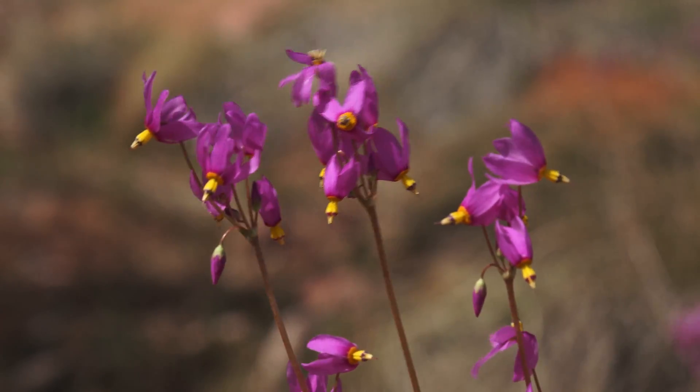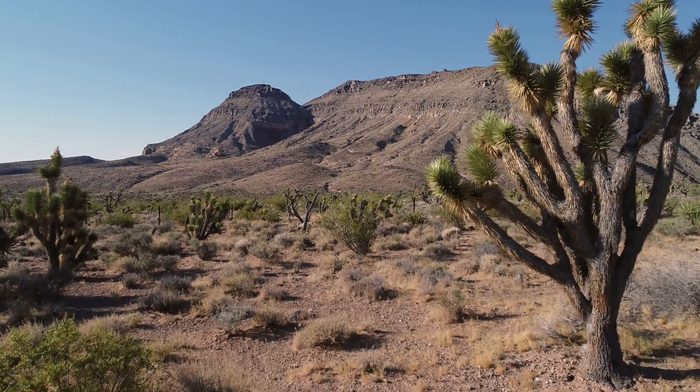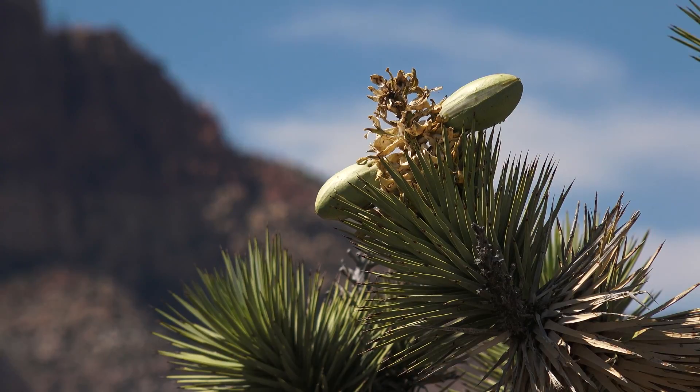Joshua trees are an interesting plant here in the Mojave Desert. They're endemic to the area, meaning they only grow within the Mojave Desert and nowhere else in the world. Here at Red Rock Canyon, our Joshua trees can get up to about 10 to 15 feet tall, though elsewhere you'll see them reach 30 or 40 feet. They're a slow-growing plant — maybe a couple of inches per year.